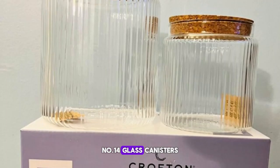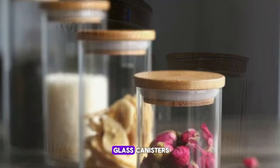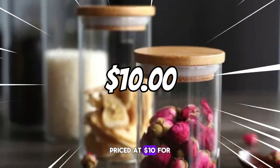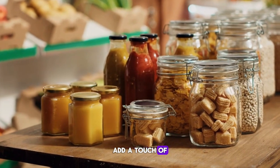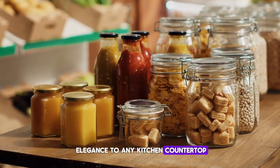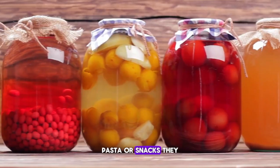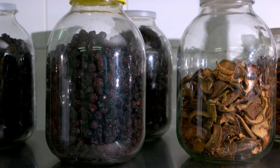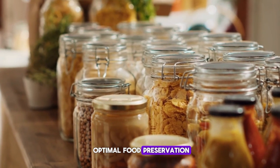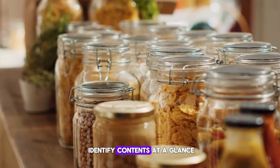Number fourteen: Glass Canisters. Store your dry goods in style with the glass canisters, priced at $10 for a two-pack. Featuring chic bamboo lids, these canisters add a touch of elegance to any kitchen countertop. Perfect for storing cereal, pasta, or snacks, they keep your pantry organized and your ingredients fresh. Their airtight seal ensures optimal food preservation, while their clear glass design allows you to easily identify contents at a glance.